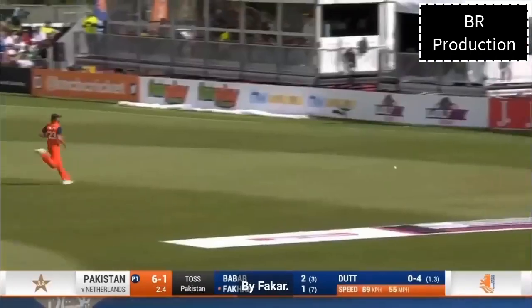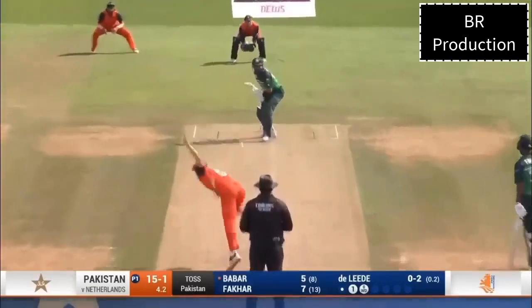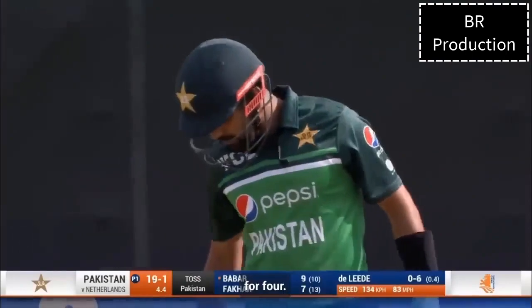Little tickle fine leg, and that's going to go away for the first boundary of the day. That new bat is pretty good, isn't it? Right off the middle of it, and out for four.